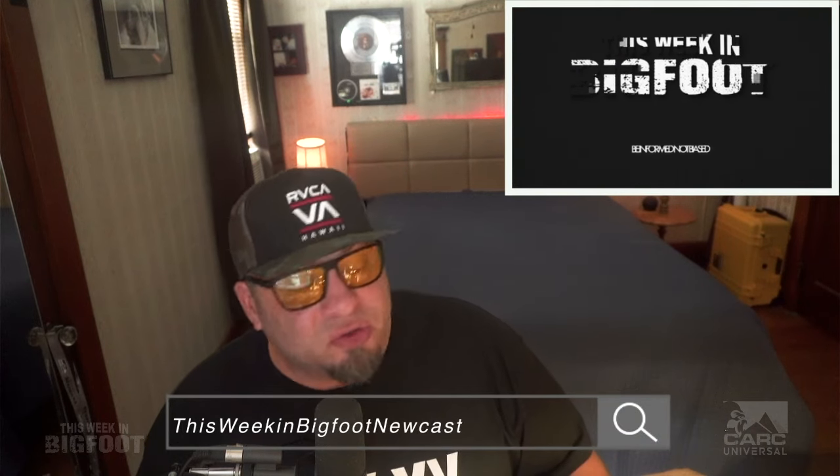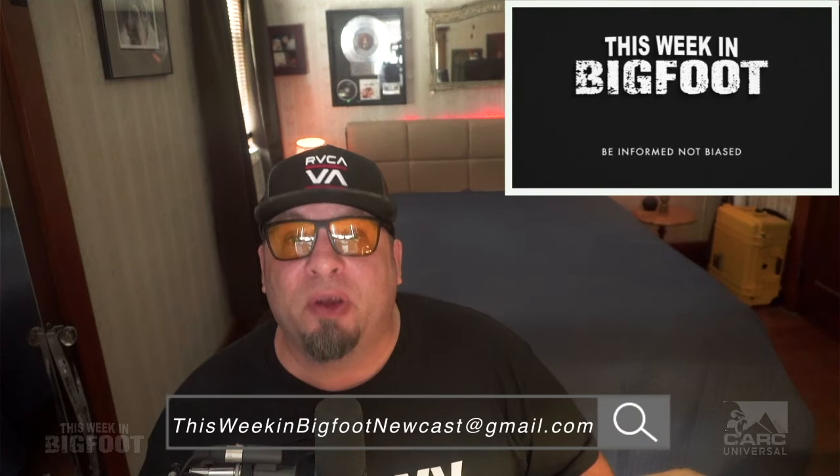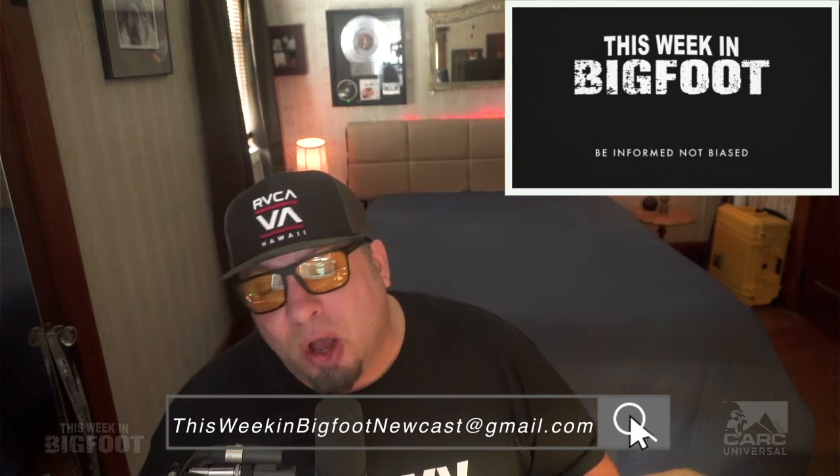Unfortunately, we are out of time for this week's show — it flies by so fast. Before we go, thanks for watching, and please like and share everything from the Catskill Appalachian Research Collective — it's very important for the growth of the channel and success of the show. If you have questions, comments, or a story for the show, drop us a line at thisweekinfootgotnewscast@gmail.com. Until next week, from Mike Lucci and Chuck Larson, I'm Brendan Brown reminding you: when it comes to getting your Bigfoot news, be informed, not biased. Take care.